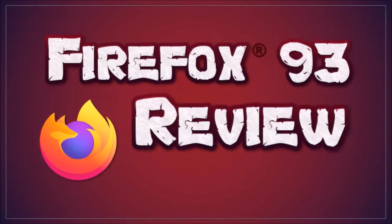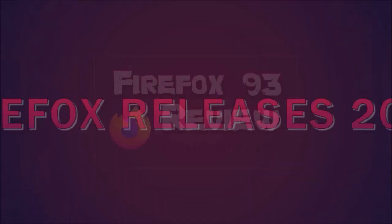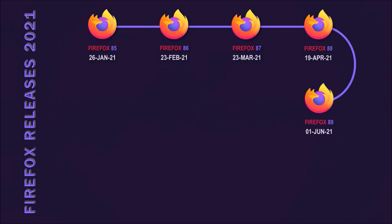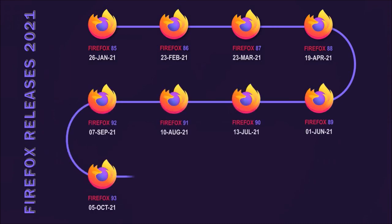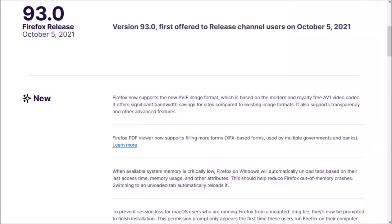Hey guys, Anthony here with a review on Firefox 93, which was released on October 5th and is the ninth major browser update in 2021. There were several changes implemented in this new browser update and I'll cover some of the key changes.